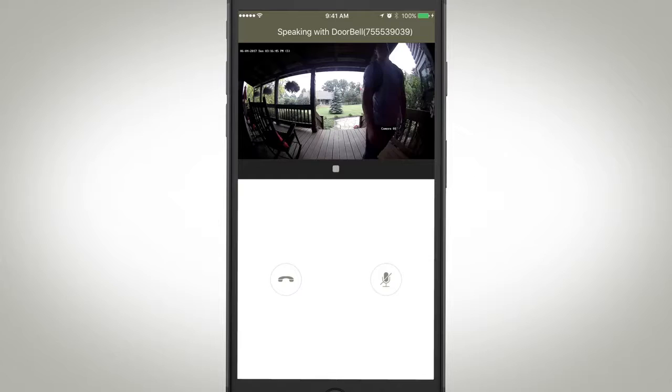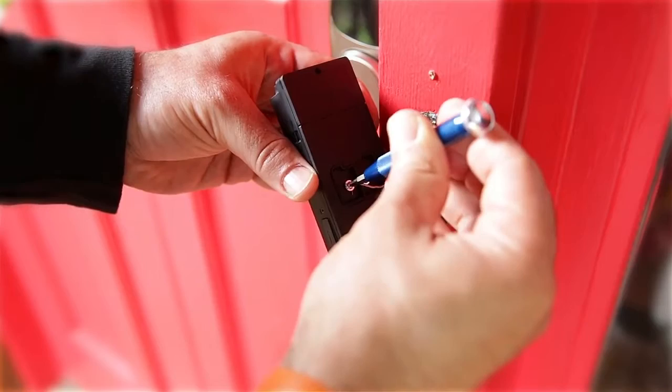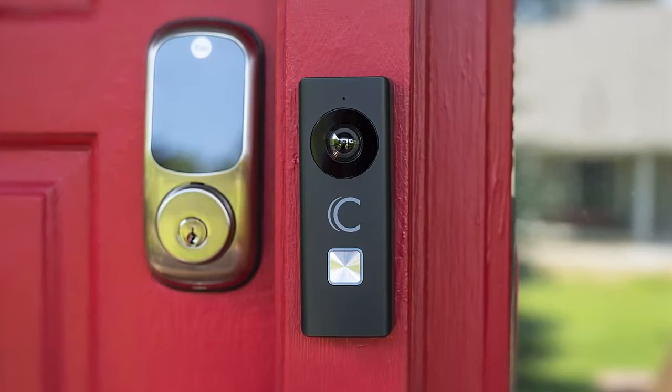The Clare Video Doorbell can be installed in minutes using your existing doorbell wiring. It also comes with four interchangeable faceplates to match the look of your home's finishes.